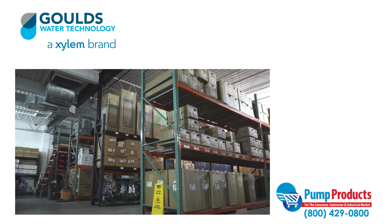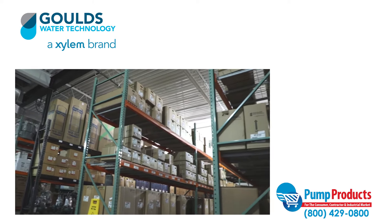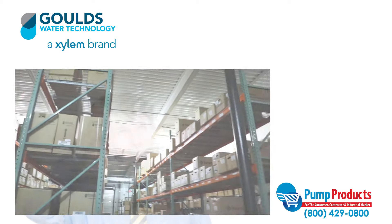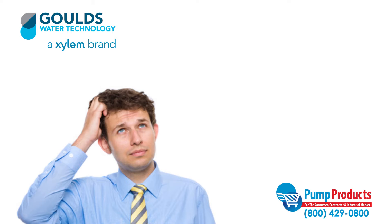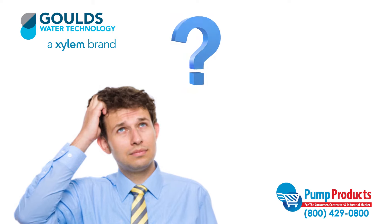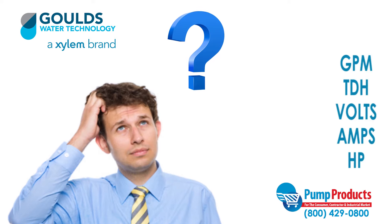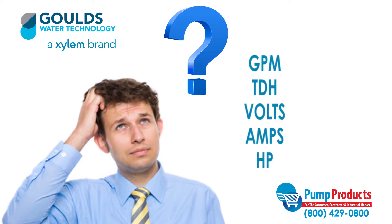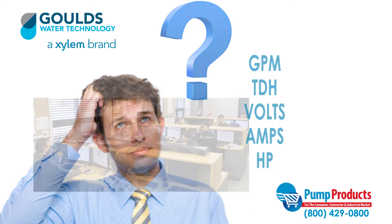We service customers nationwide. Our online store and large selection of inventory allows you to buy direct from us and have your product delivered straight to your door. With so many different varieties of pumps all with different specs, it can be a daunting task to pick the right pump. Common questions about GPM, total dynamic head, voltage, amps, and horsepower required for an application can make any consumer apprehensive.